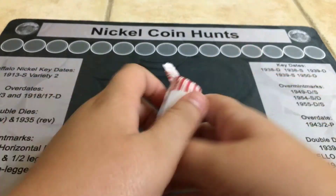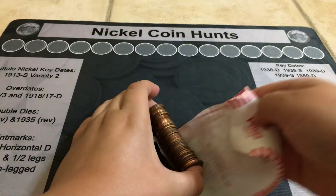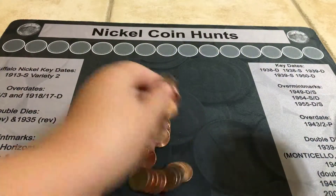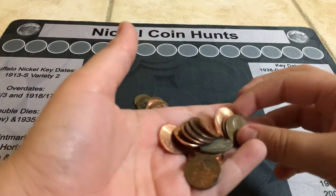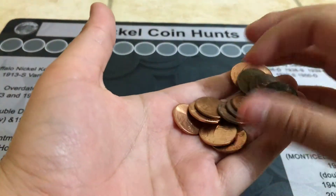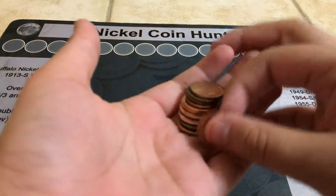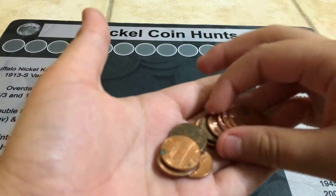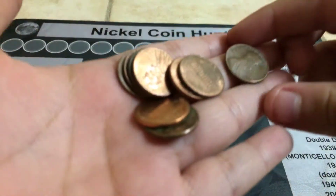So guys, hopefully we can have a mail call video up — probably not this week but maybe next week, because the packages are all taking a while to come in. So hopefully we can get a mail call in. And hopefully we can get a half dollar box. I have not ordered one yet and I would really love to, but I don't know if it will happen by the end of this month.